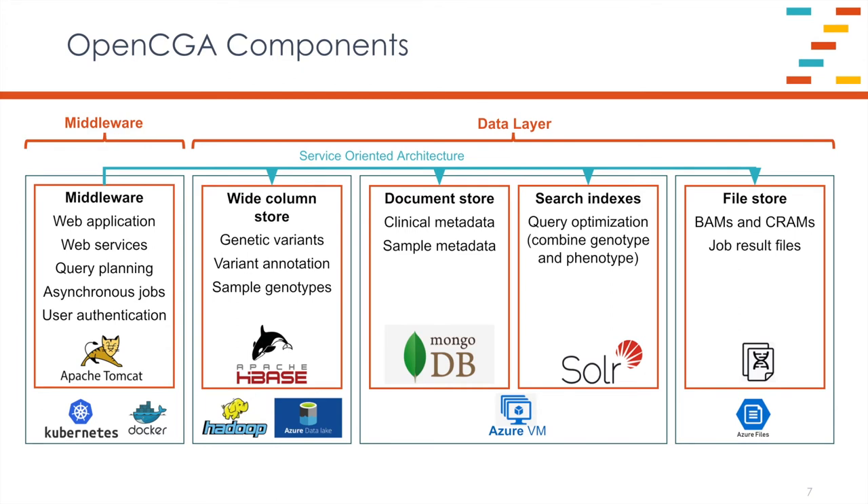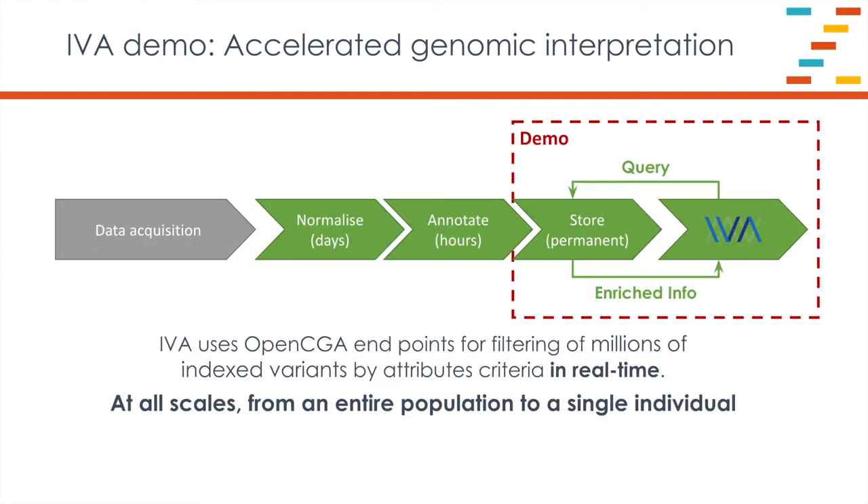What does it look like in a real application? Thinking about the 100,000 Genomes project — the infrastructure stood up for Genomics England consists of a cluster of about 30 machines: a Kubernetes cluster, a Hadoop cluster, a couple of big VMs for Mongo, and a couple of VMs for Solr. That's the size of infrastructure needed for one of these very large genomics projects. The system is well suited to querying data at all scales — from many tens of thousands of whole genomes down to a single interpretation of a single sample in a single clinical case.